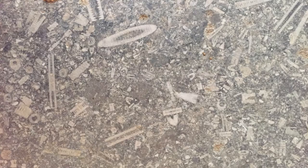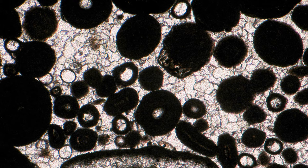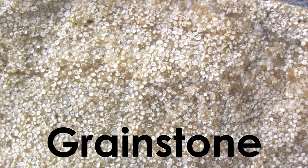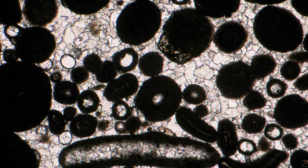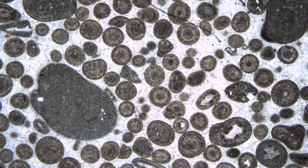Moving on, we come to packstones. Packstones are, simply put, packed with clasts. They are grain-supported rocks — the clasts touch each other, generally speaking. But packstones do still contain micrite, just not as much as carbonate mudstones and wackestones. This isn't true for all clast-supported rocks. Some clast-supported rocks don't contain any mud whatsoever. A grainstone is a clast-supported limestone that entirely lacks mud. The clasts in grainstones are cemented together by clear granular cements made of large crystals of calcium carbonate. These crystals formed between the clasts during the process of lithification.